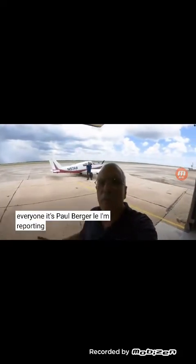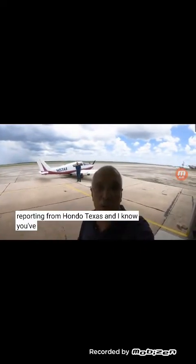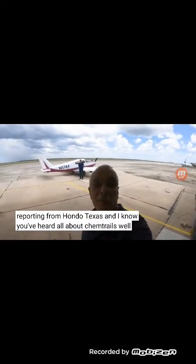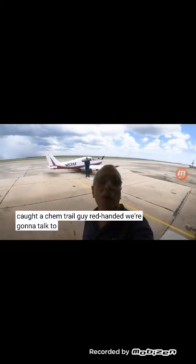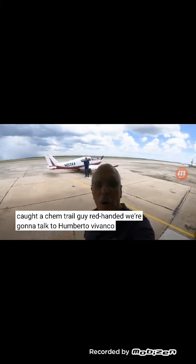Hey everyone, it's Paul Bertorelli. I'm recording from Hondo, Texas. And I know you've heard all about chemtrails — well, I caught a chemtrail guy red-handed. We're going to talk to Umberto Vivanco about cloud seeding. He's a cloud seeding pilot.